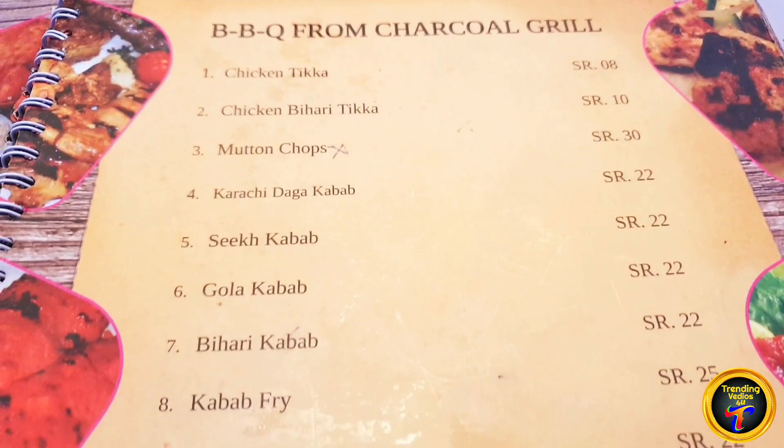You can see the menu has soups, salads, barbecue items, and chicken hundi. I'm reviewing the food after the lockdown. They have a variety of foods at affordable prices.